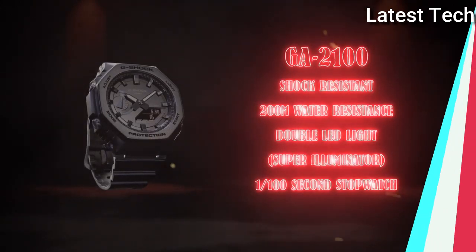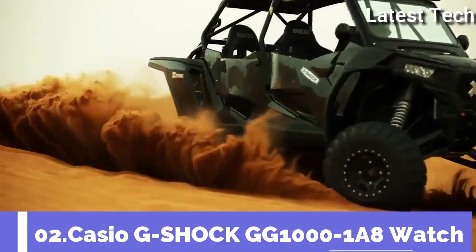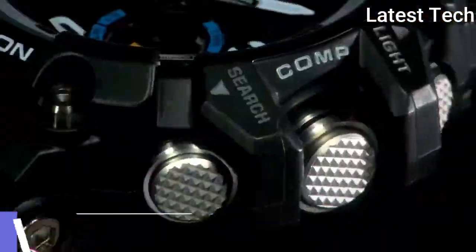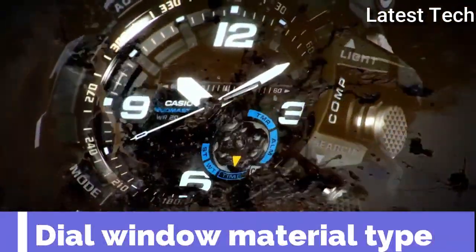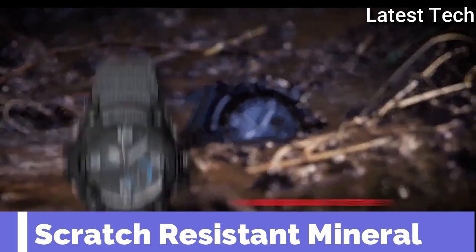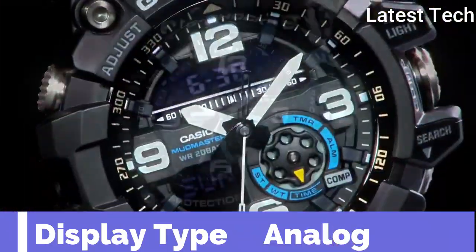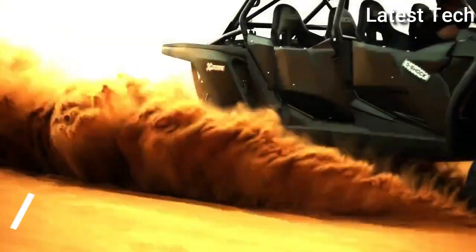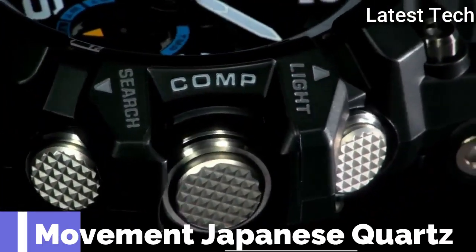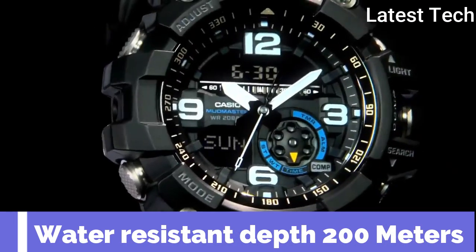Top 2. Item shape round. Dial window material type mineral. Display type analog. Special feature world time. Movement Japanese quartz. Water resistance depth 200m.